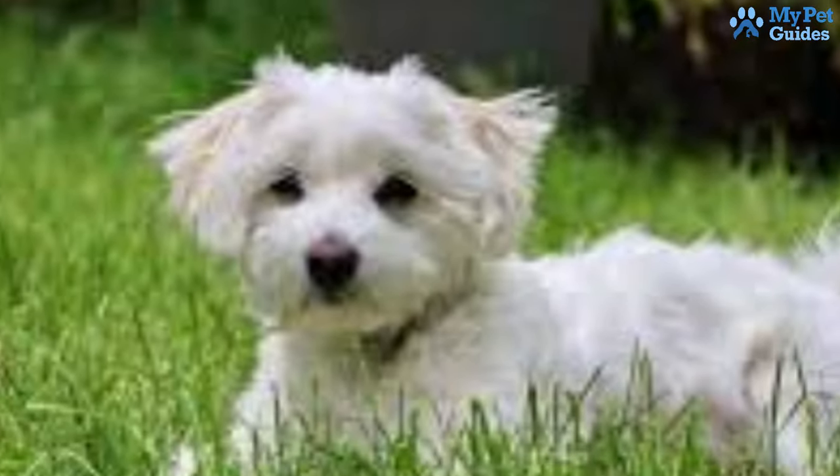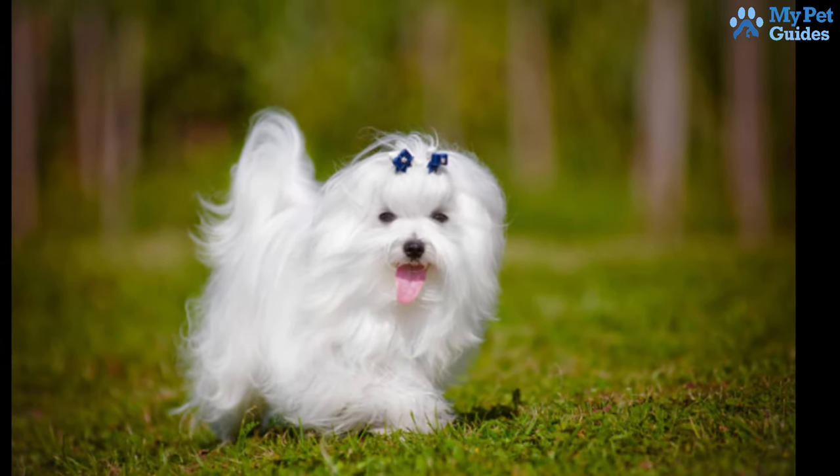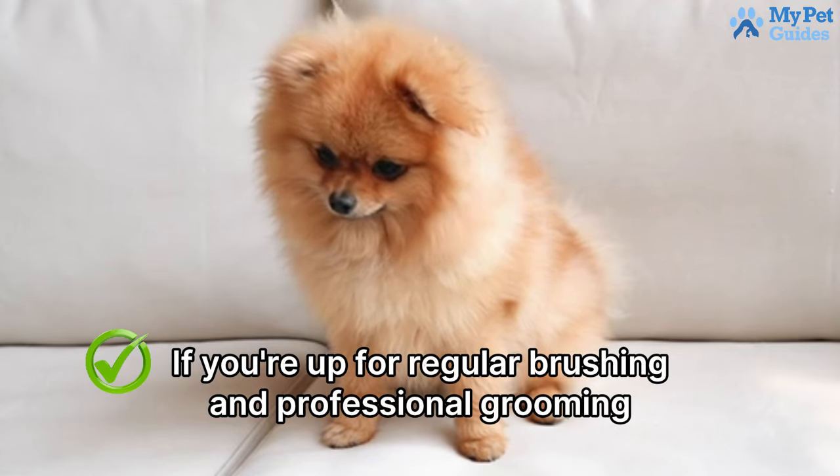While poodles can be high maintenance, they rank among the lowest shedding dog breeds. Ideal for active families committed to routine grooming, poodles are intelligent, energetic, and make excellent companions. If you're up for regular brushing and professional grooming, they're the perfect fit.